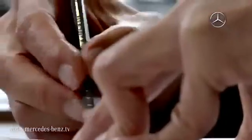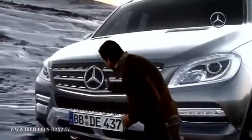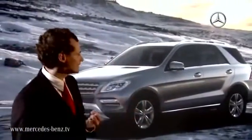The first design studies were created five years before the market launch. The proportions and lines are checked for consistency and harmony. Despite its actual size, the vehicle still has a very light, very sporty and agile presence, simply as a result of the proportions and the primary lines.